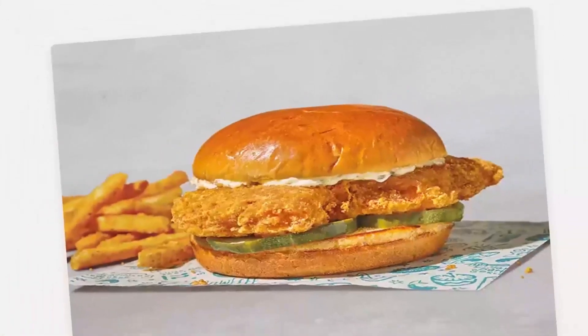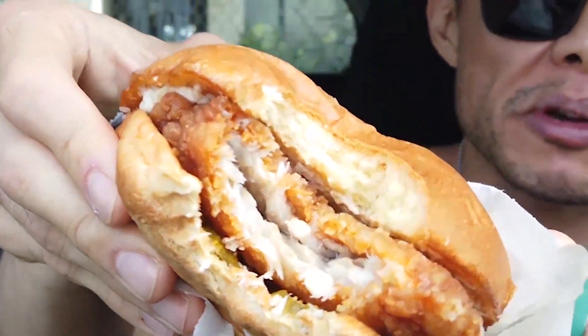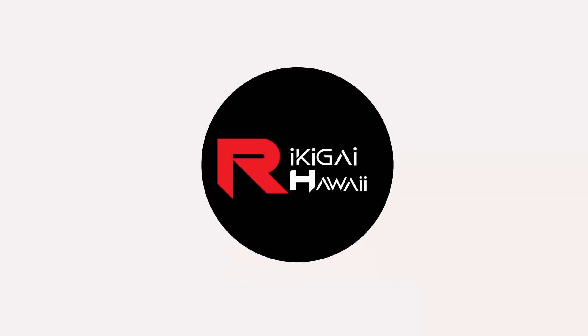Ooh, new fish sandwich — okay, let's see what we got here. Hey, what's going on guys, it's Rick from Rikigai Hawaii. Just want to do a quick video — you might have heard my post. Looks like Popeyes is trying to start another war again, except this time it might be fish.